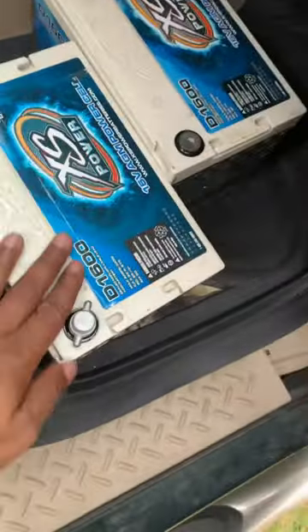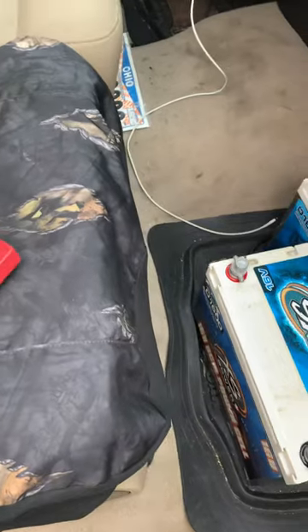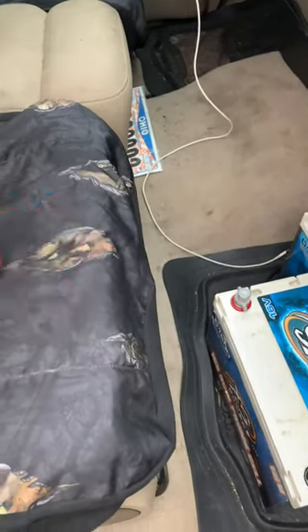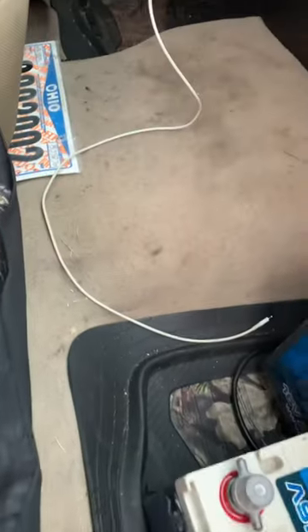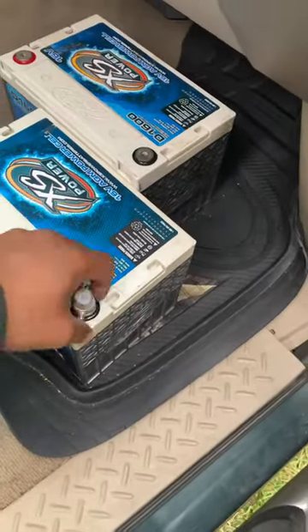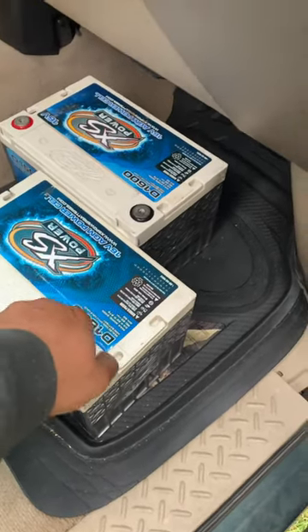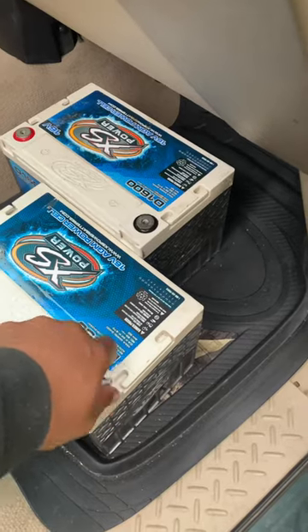Yeah, what up y'all, look what I got — they're a little older but still resting at 16. My dude posted them last week that he was selling them. I'm sitting here thinking they were the D1400s, come to find out they're the D1600s.